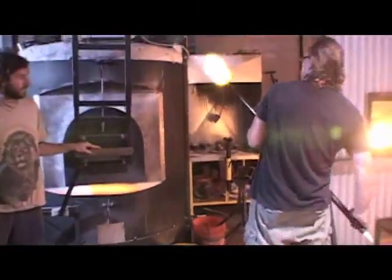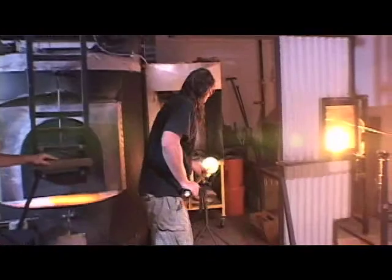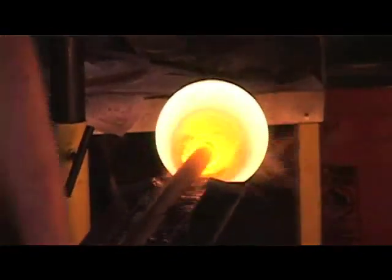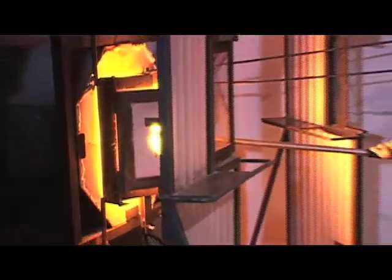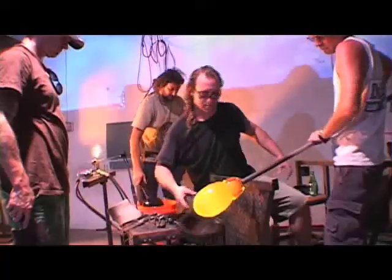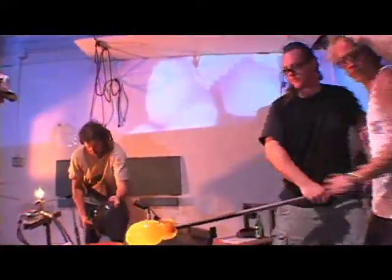We take that out and make different pieces out of it by gathering the glass on the end of a steel blowpipe. Then we reheat it in the glory hole, which is the reheating chamber. After that, we sit at the bench with a team of people assisting to shape and create the piece of glass. You can't blow glass by yourself — you have to have a team of people.